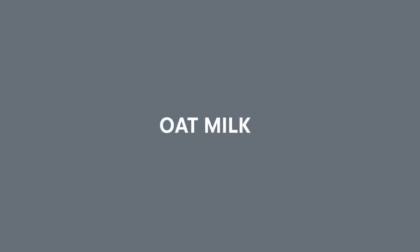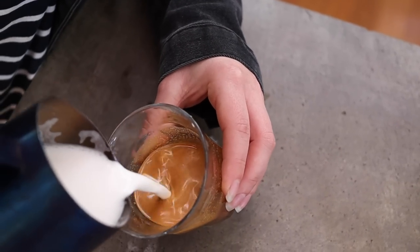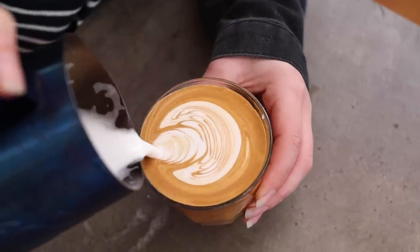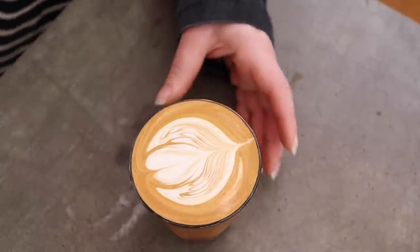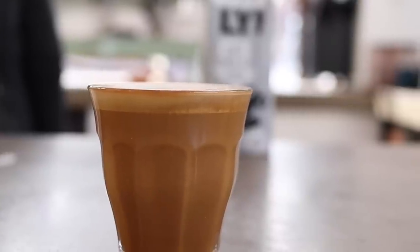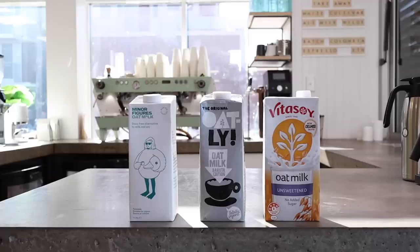The next product we're going to talk about is oat milk, and we're quite excited about this category. As baristas and a coffee company, we think oat milk best approximates dairy milk in terms of a latte. It's also the fastest growing category of alternative milk products. We found that all three oat milks we tested — the only ones available at the time of filming — were perfectly acceptable. They were stable to heat, stable to pH, and all had a fairly acceptable taste in coffee. If we had to choose one, Oatly would be our recommendation, but there are so many new oat milk products coming out that we recommend you go out and try those too.